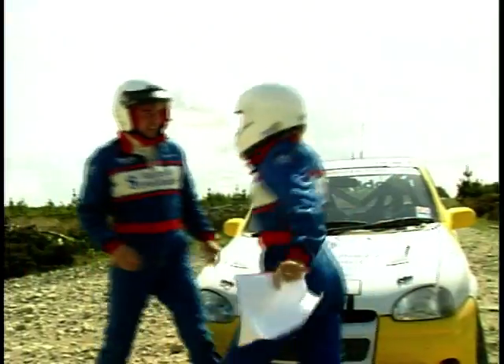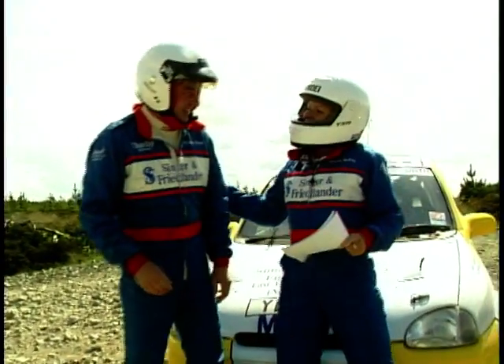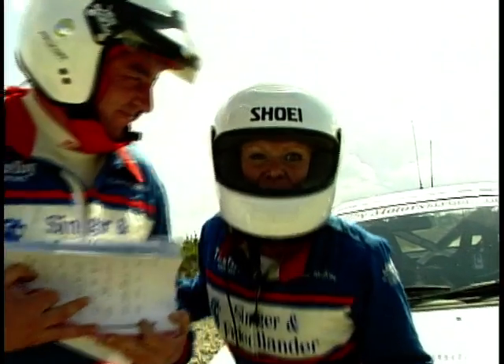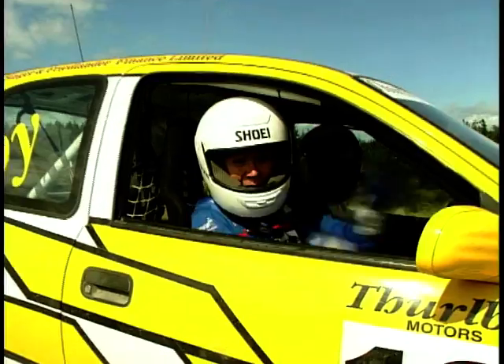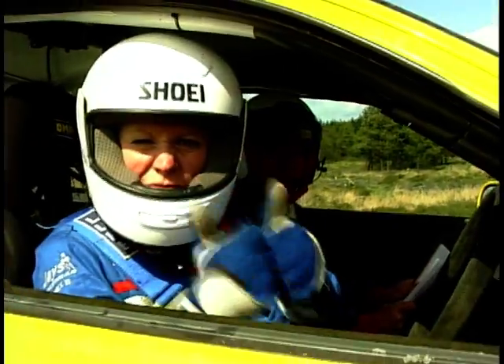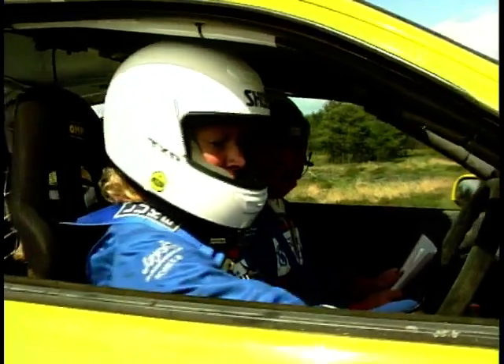That was fantastic! Well done, Richard. That was brilliant, but I think it's time for you to practise co-driving and it's time for me to have a drive. Well, we're all set up and ready to go. Richard is looking suitably worried, but I'm absolutely loving it and I'm raring to go. Let's get this baby fired up.